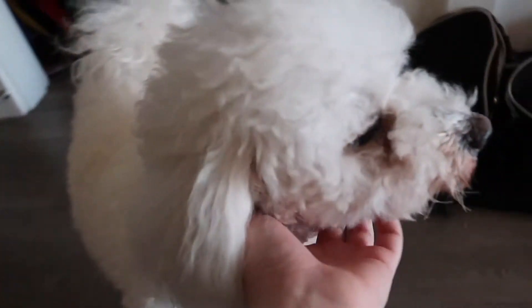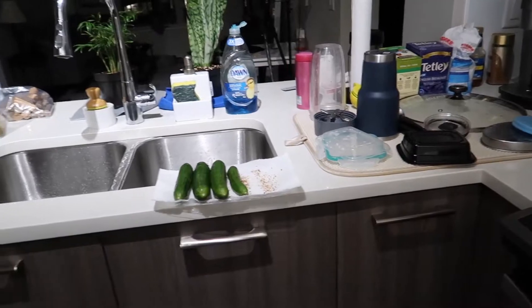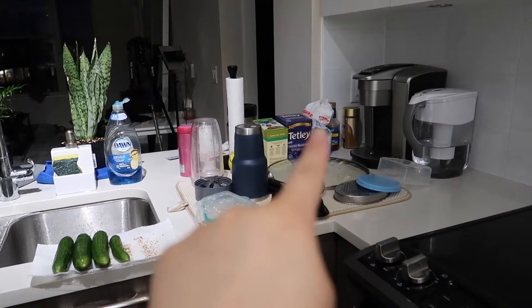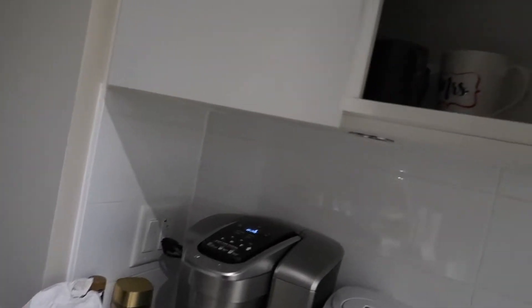This is what I've done to this side of the counter — this side not so much. I'm just waiting for those to dry. They're all washed. Then I have tea, and I'm not sure what I should do with the tea because I keep it up there.